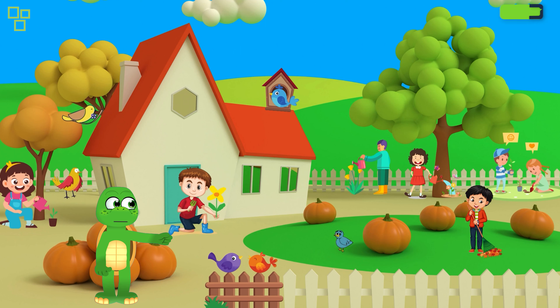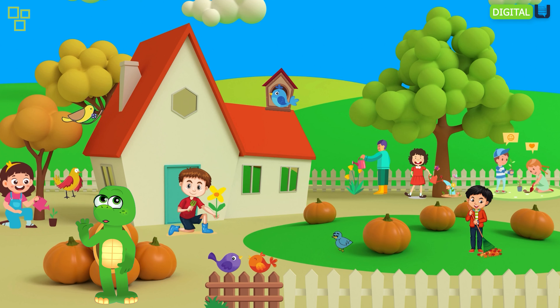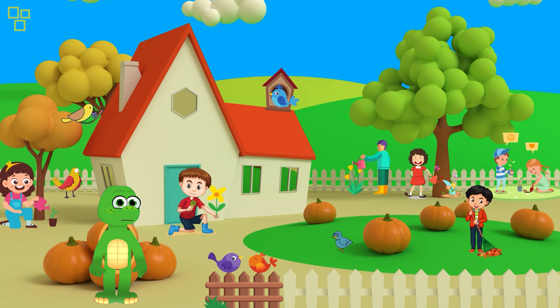Wow! Look at these vibrant flowers! They come in all shapes and sizes, and they even change colors like magic. Can you guess what makes them so special?